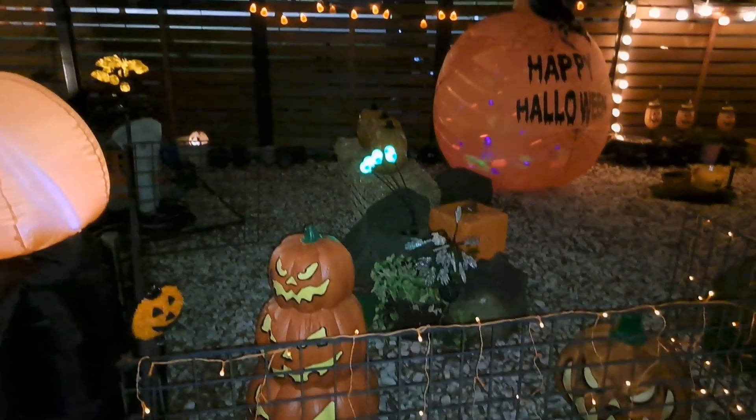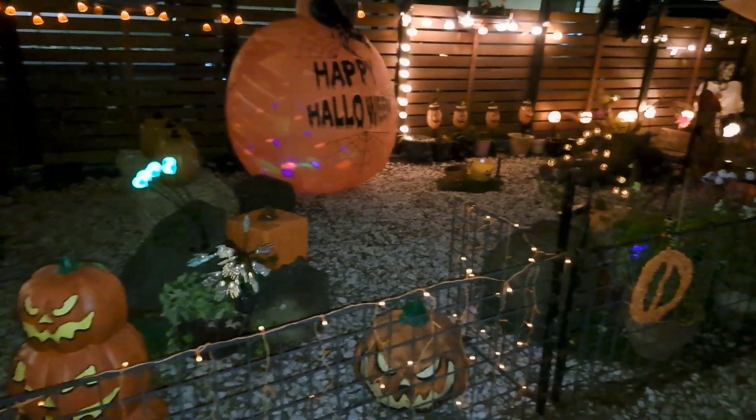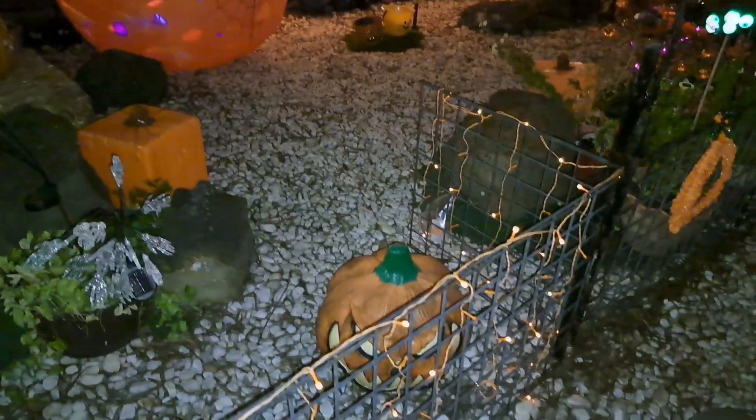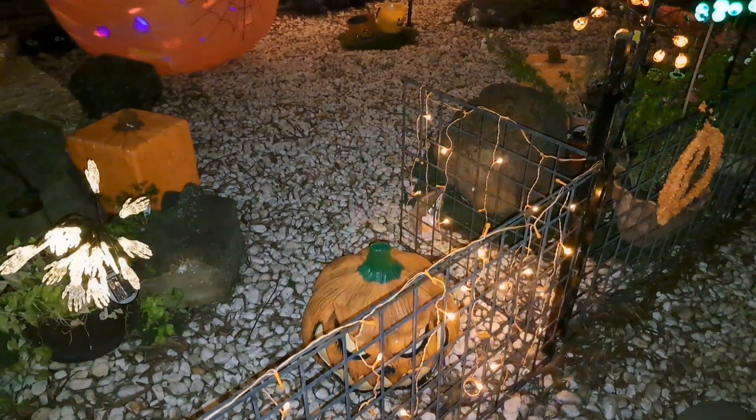This is the pumpkin patch. These lights will actually respond to my talking.